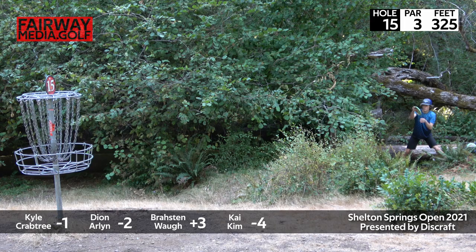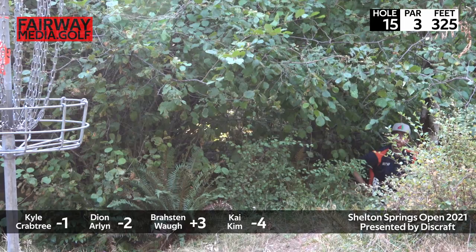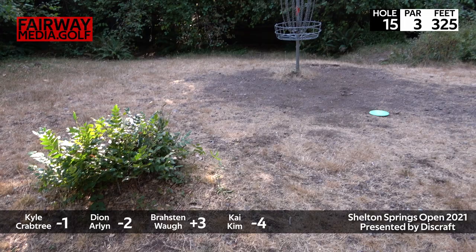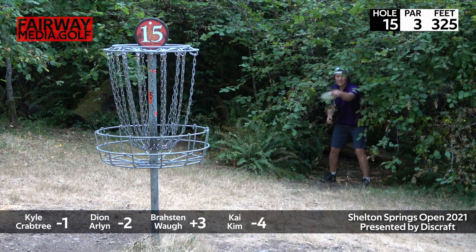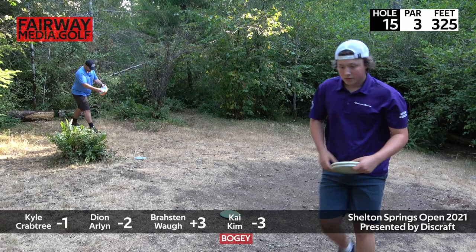That scares me every time. Oh, Broston cannot catch a break on the green today. Here you are from one knee — this is a tricky putt, you've got to keep it low and hard. Wow, somehow managed to get it over the basket, which I did not think was possible. There we go — his putt has been solid today, cleaning up the bogey.